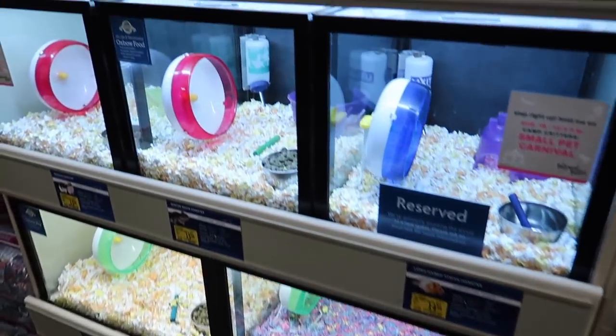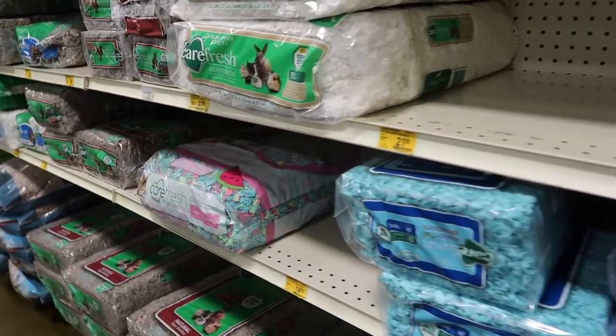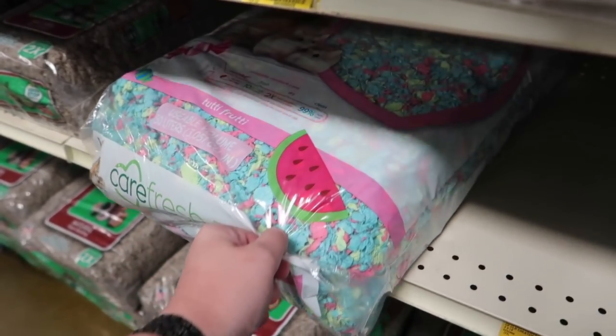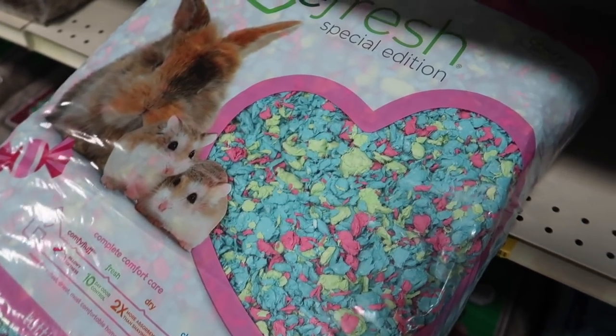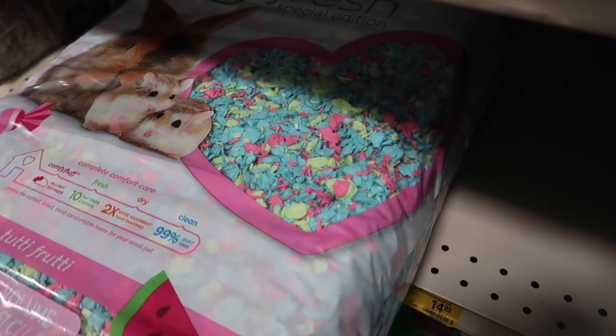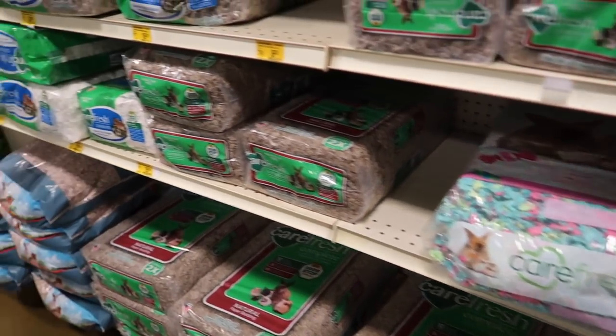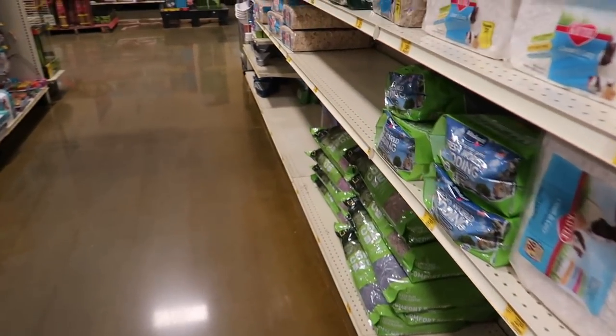Now let's go to PetSmart and pick him up! It looks like they do have one bag of Tutti Frutti left — I don't know how long they're going to stock it, so if you haven't picked it up yet I would recommend going to PetSmart before they're out. Now let's find someone to get the hamster.